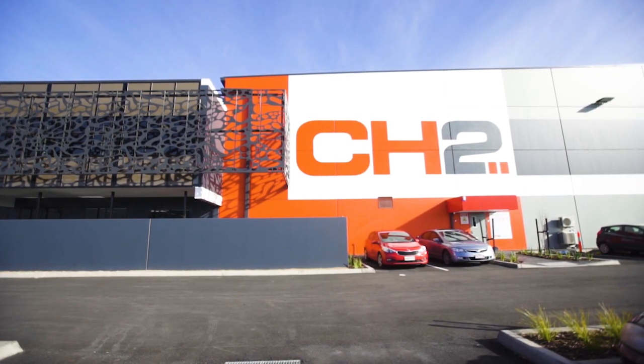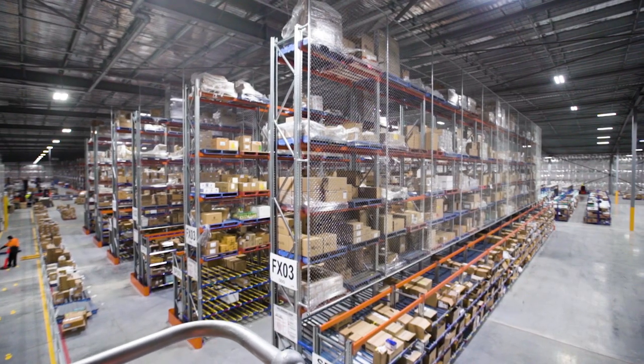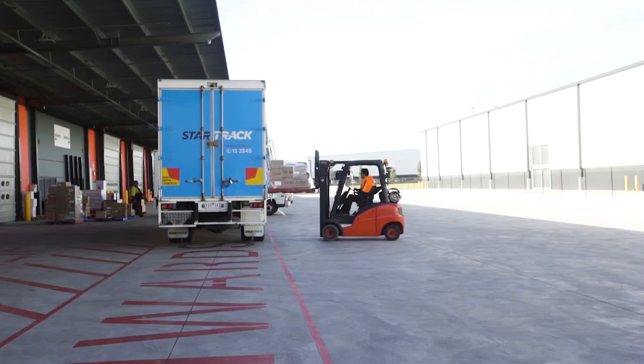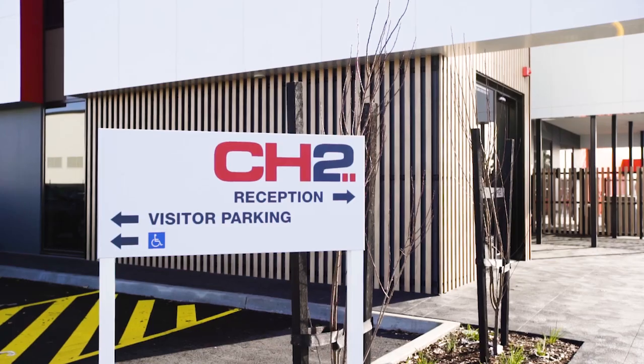Fraser's Property has delivered the design, development and build of this facility. Previously we were working across two different facilities — this has allowed us to operate our business under one roof in Melbourne. Clifford Hallam Healthcare has been working with Fraser's Property for 12 years across three facilities. Their professionalism and dedication is second to none.